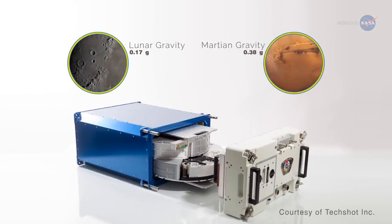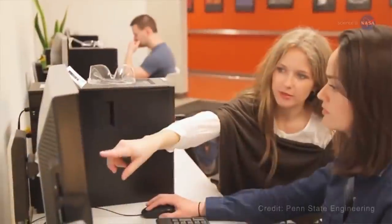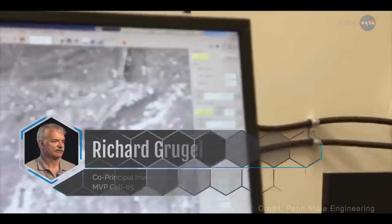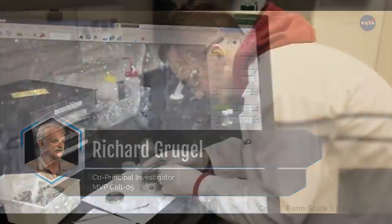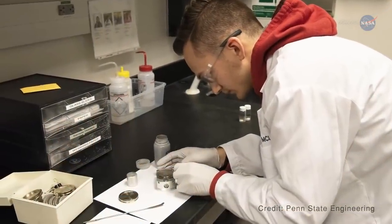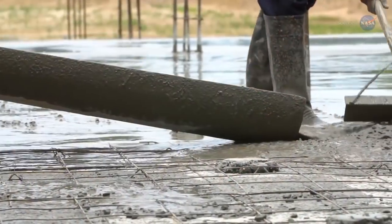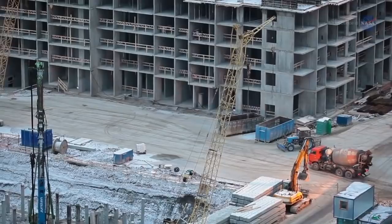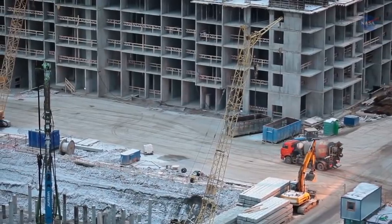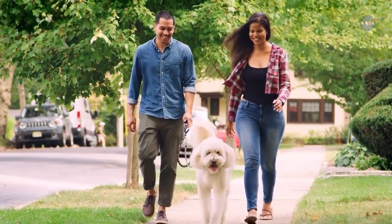For both experiments, the samples were returned to Earth for analysis. We're already seeing and documenting unexpected results, says Marshall's Richard Grugel, co-principal investigator for MVP Cell 05. Radlinska adds: what we find could lead to improvements in concrete both in space and on Earth. Since cement is used extensively around the world, even a small improvement could have a tremendous impact. We might even end up with better sidewalks for walking our dogs.